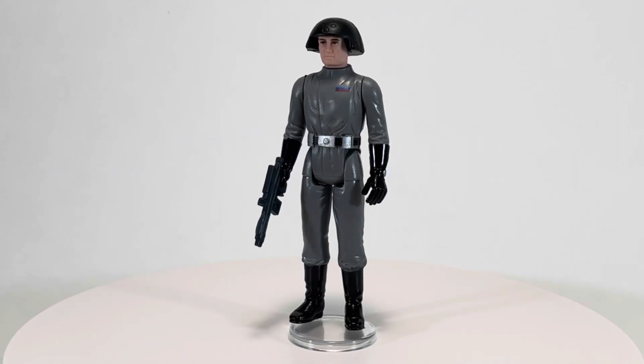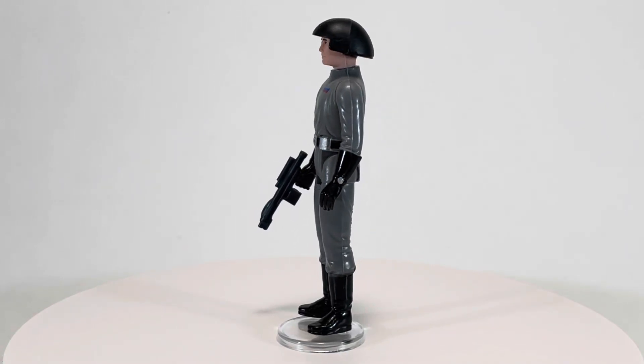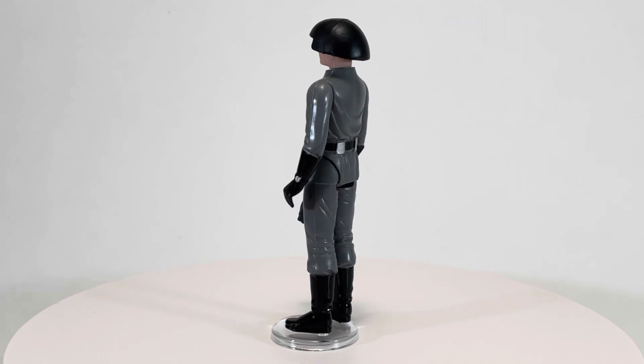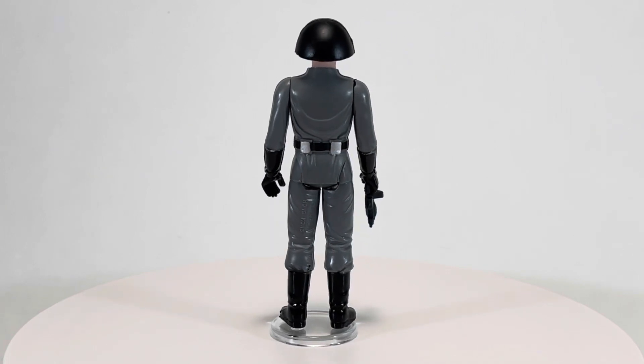Welcome back to another episode of Creed's Collection. Today we're taking a look at the Death Squad Commander from the 1978 Star Wars toyline by Kenner. Death Squad Commanders lead squads of Death Star troopers. They were all chosen by Grand Moff Tarkin from the best of the Imperial Navy troops to be placed upon the Death Star.